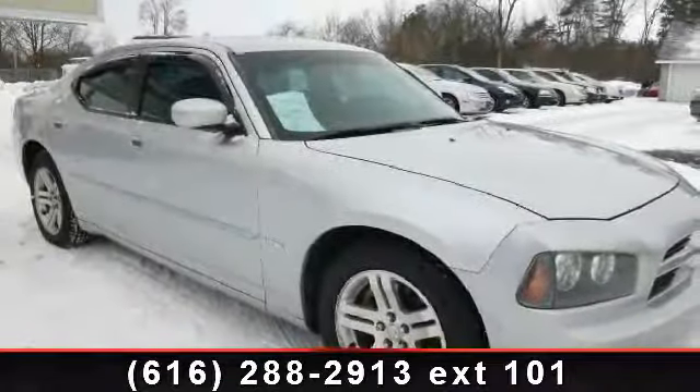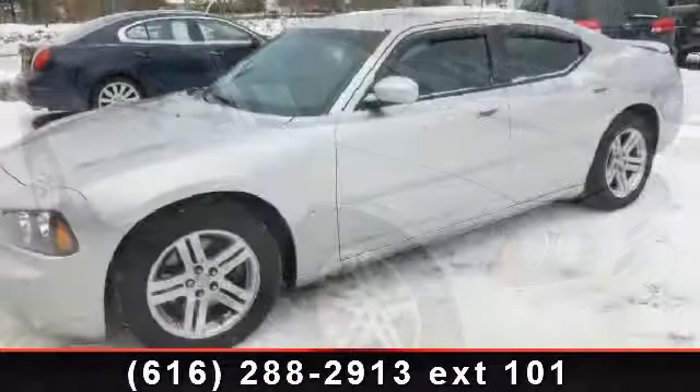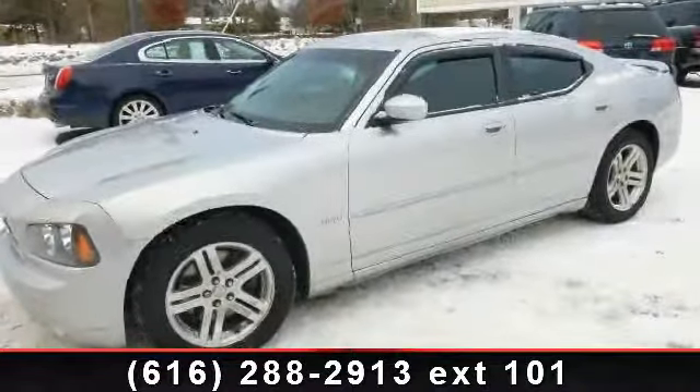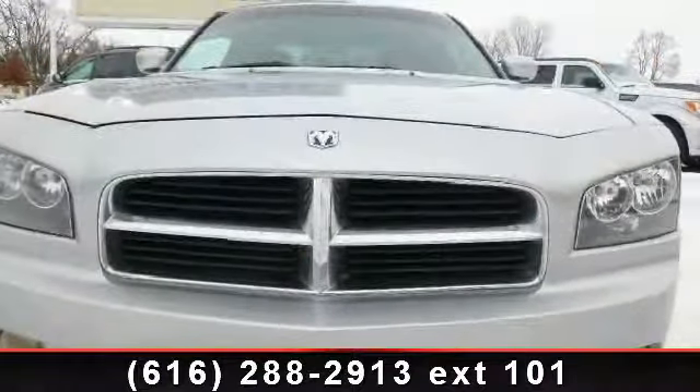Arrive in style with this 2006 Dodge Charger RT. If you are looking for an automobile with great features, look no further. This vehicle comes with a reliable 8-cylinder engine,